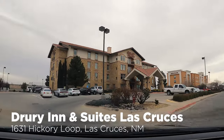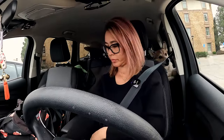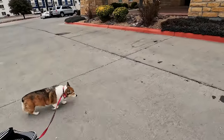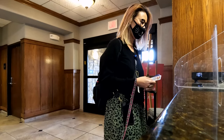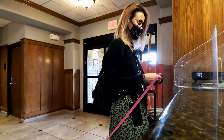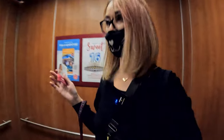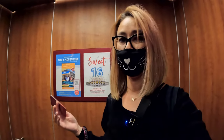Here we are — Drury Inn. Just got to check in. The good thing about Drury Inn is that they have free dinner and free breakfast. The pet fee is only $35 per night; I'm only staying one night so $35 is not bad. They do charge a $50 deposit that you get back when you check out. I got a room away from the elevator on a higher floor facing away from the highway.